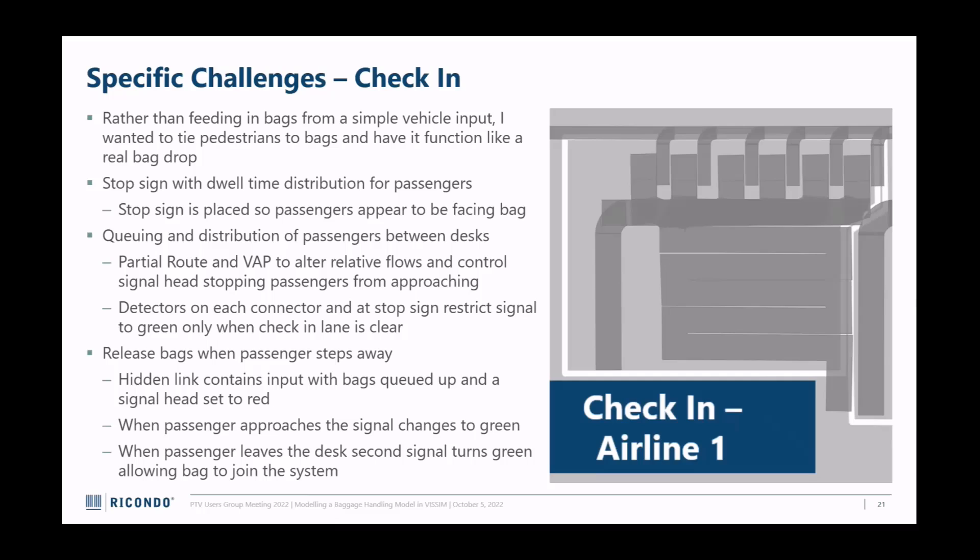I wanted pedestrians to walk up to a check-in desk and then have a bag appear. The first challenge was getting pedestrians to walk to a desk that's not already occupied. I did this using a VAP - there are a lot of VAPs in this file; I've since learned I could be using attribute modifications instead. I placed a stop sign at the check-in desk at an angle as pedestrians turn around to make them look like they're examining the bag. Detectors cover the entire path to each desk so that if the detector is occupied, the partial route gets a relative flow change to zero, so nobody else gets assigned to that desk.